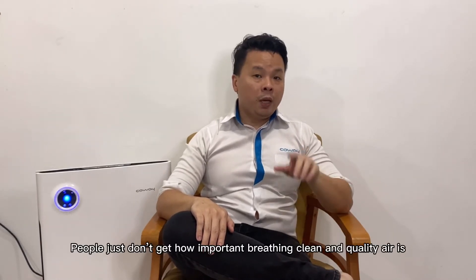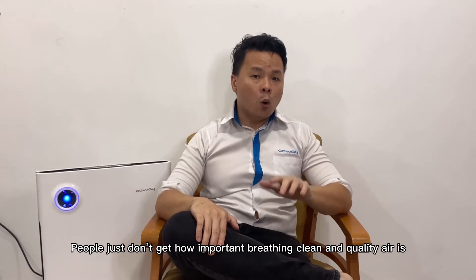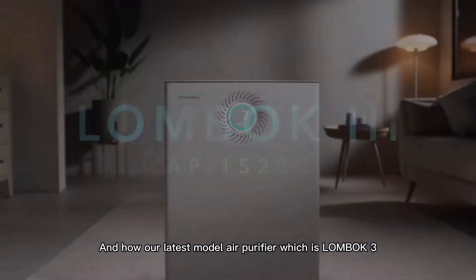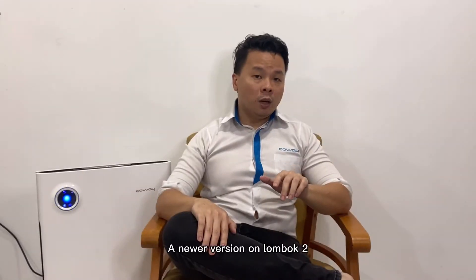Most of the time people just don't get how important breathing clean and quality air is. So in today's video I will be talking about how important clean air is and how our latest model air purifier, Lombok 3 — the newer version of Lombok 2 — can help you breathe cleaner and safer air.